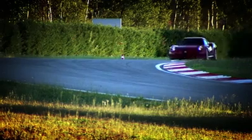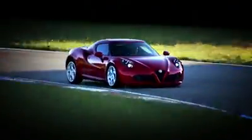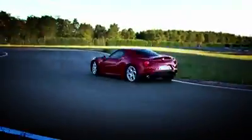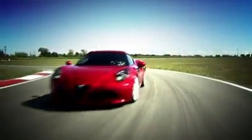The driving position is impeccable with fantastic handling. The front end is very precise, as is the steering, but when you enter into a corner, it firms up just like a racing car. Even in the wide, fast curves, the car is very precise. Optimal stability through the rear end.